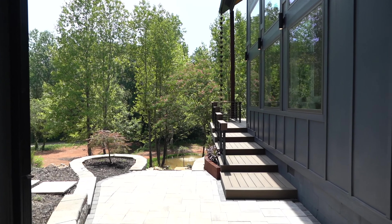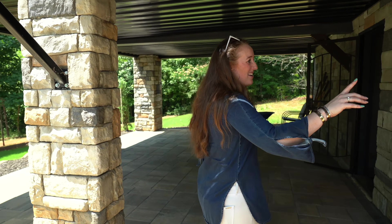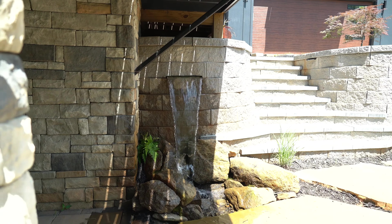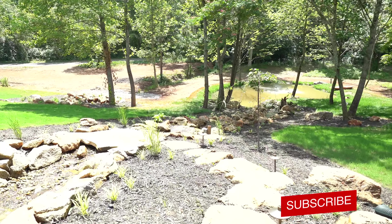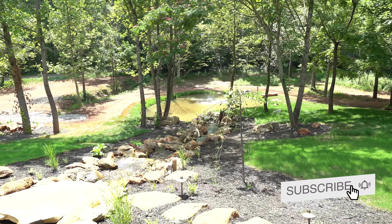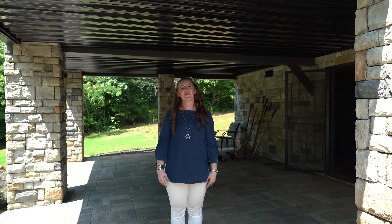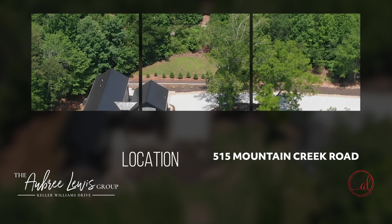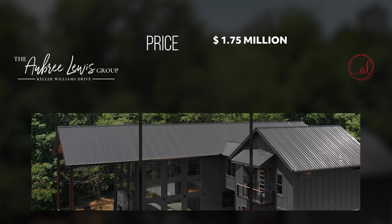Last but not least, let's take a look at the water feature down here. You have your own personal water fountain that starts your waterfall down to the pond, and just again great outdoor space with easy access to underneath the house if anything was to go wrong. So again guys, we're at 515 Mountain Creek Road. This house is listed for 1.75 million dollars — it's what you can get in Greenville. This is what I get phone calls about every single day.